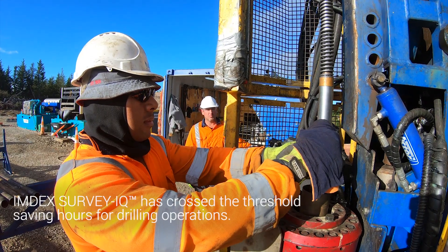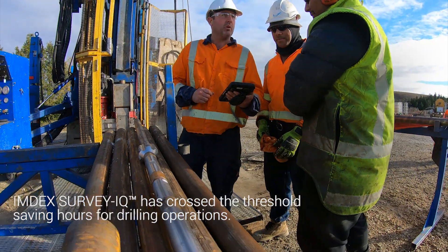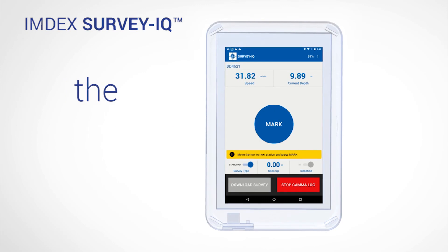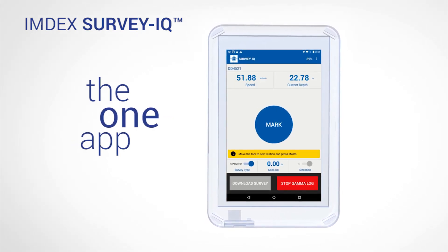Tried and tested, the Imdex Survey IQ has crossed the threshold in saving hours for drilling operations, increasing productivity by up to four times compared to using conventional apps. Decisions can be made with confidence on-site, in real-time. And now, with one app.